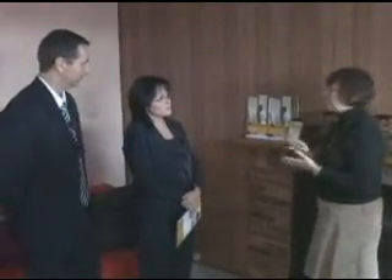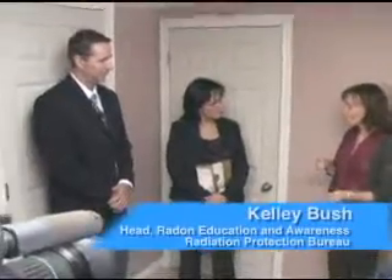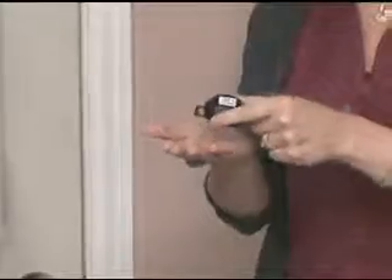Scientists from Health Canada demonstrated how the guide's information can be put to use in a typical family home. Radon gets into a home when it finds an opening where the house sits on the ground. The new guide shows homeowners where and how they can test for radon in their home. It also has tips on how to detect the presence of carbon monoxide and explains why it's important to have a carbon monoxide detector in your home.